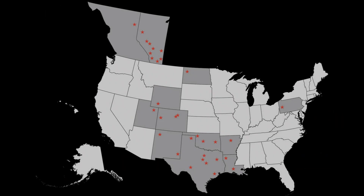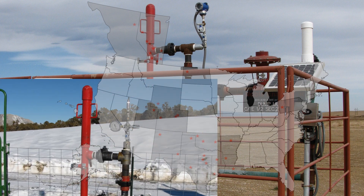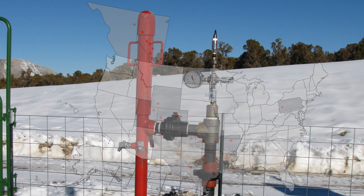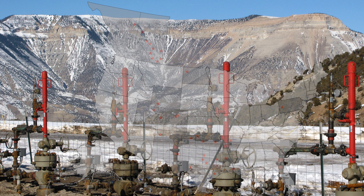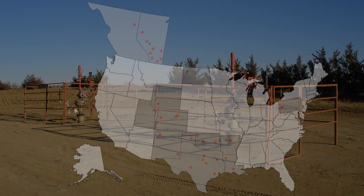Contact your local PCS sales and service office today to try the PCS liquid aeration plunger featuring HV lift technology. It's increasing production by 17 to 30% in wells across North America. Just imagine what it could do for you.